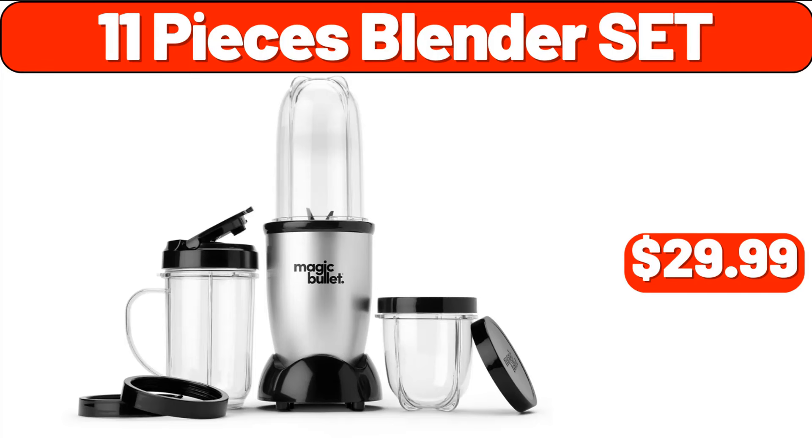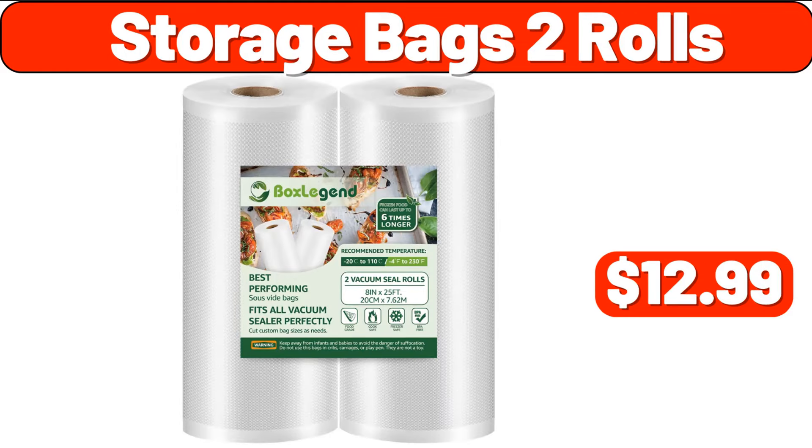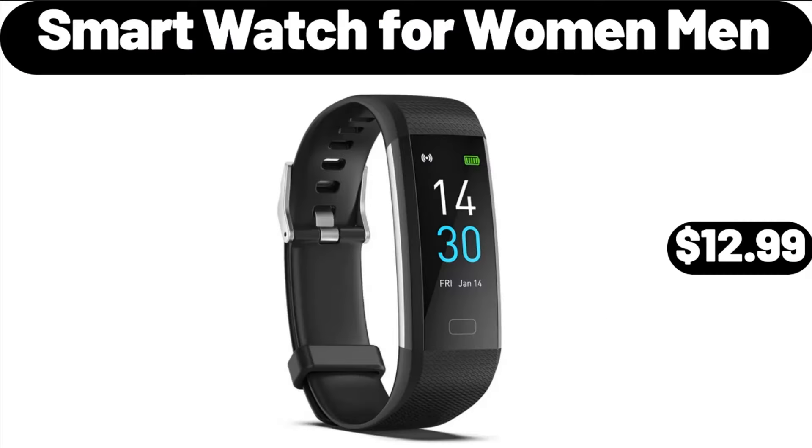11-Pieces Blender Set, $29.99. Storage Bags 2 Rolls, $12.99. Smart Watch for Women Men, $12.99.